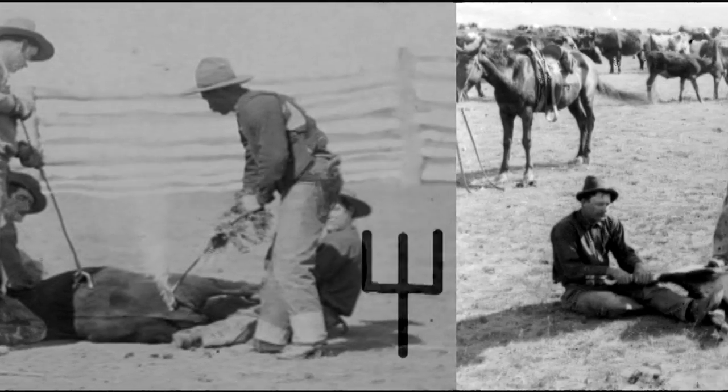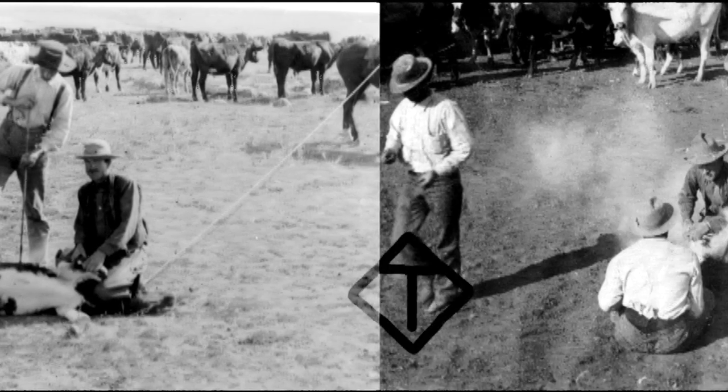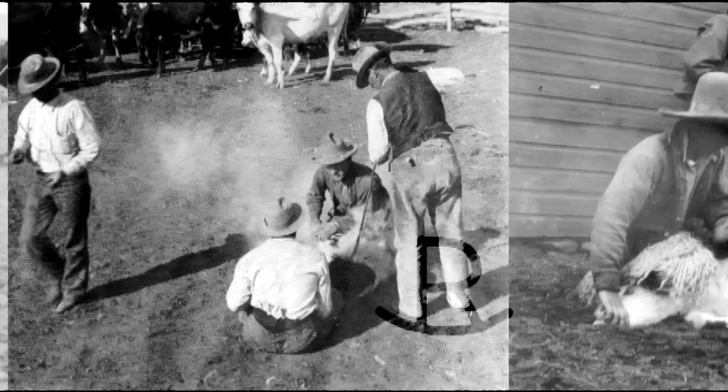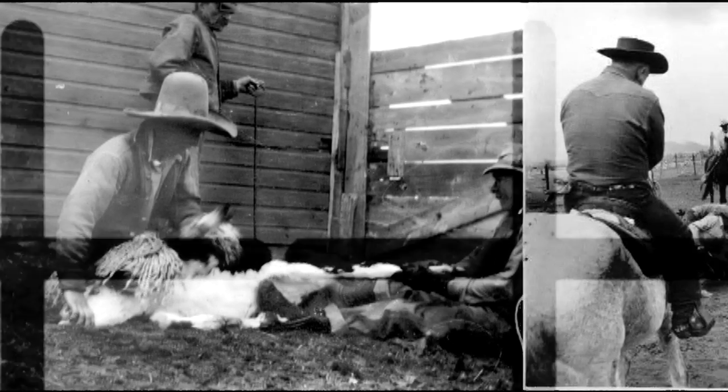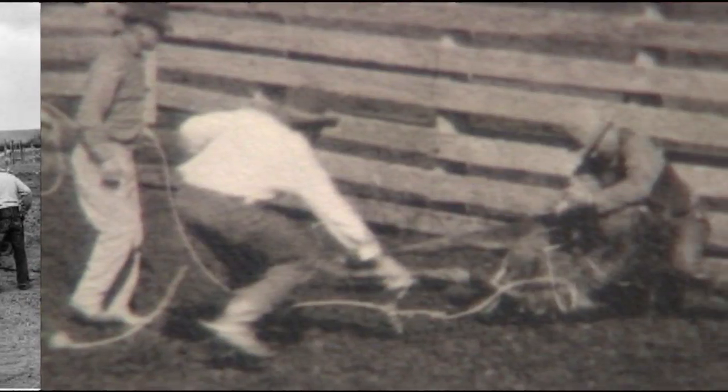I was hanging around town just to spend my time. I was out of a job not making a dime. When a stranger steps up and he says, 'I suppose that you're a bronc buster by the looks of your clothes.'